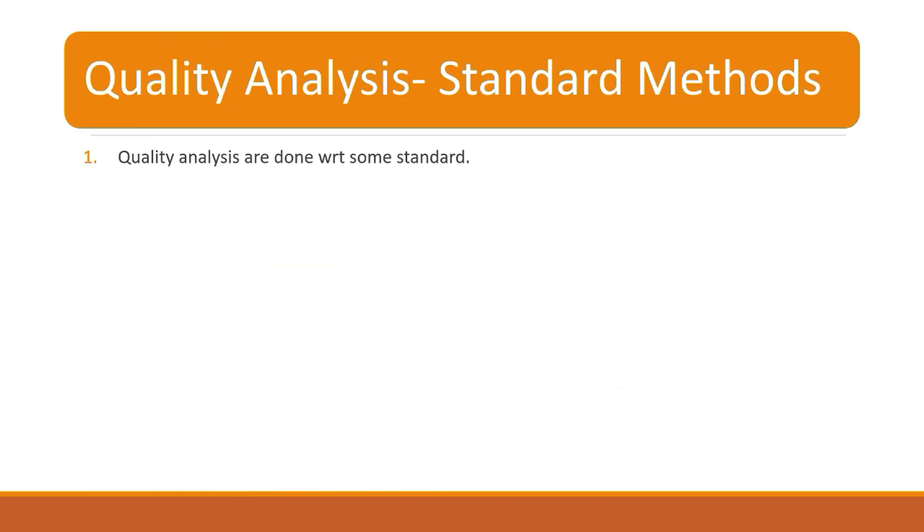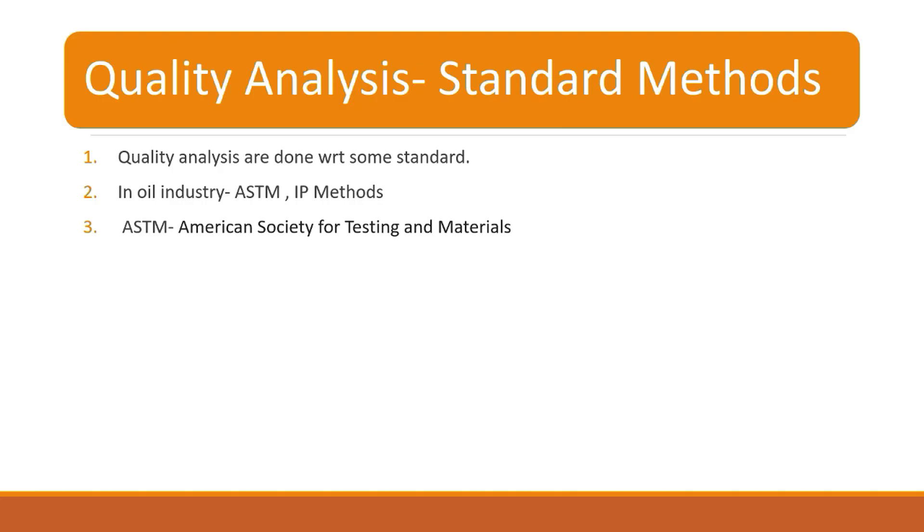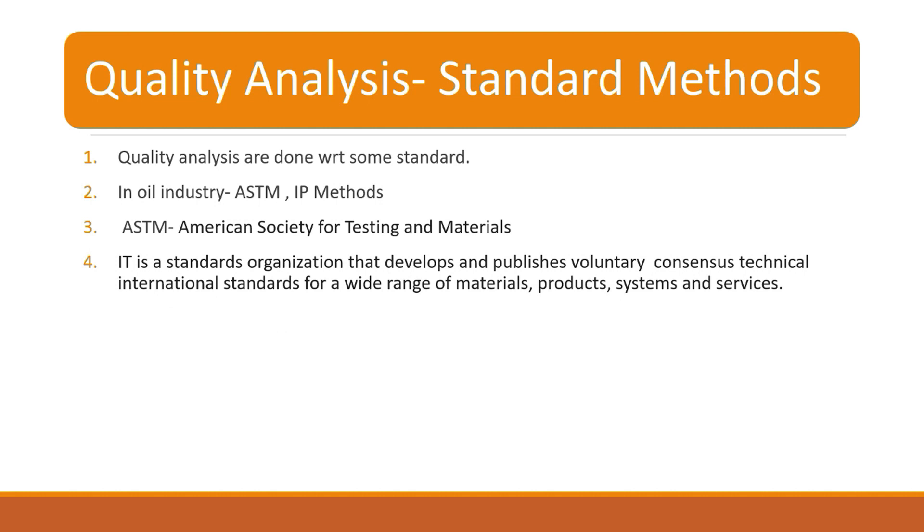Quality analysis and standard methods: in any industry, every quality parameter or quality analysis process should be done with respect to some standards. Mostly in the oil industry, we follow ASTM standards or IP methods. ASTM stands for American Society for Testing and Materials — it is a non-profit organization which develops and publishes voluntary technical international standards for a wide range of chemicals, quality products, materials, and testing methodologies. All parameter testing should be done in strict compliance with ASTM methods.